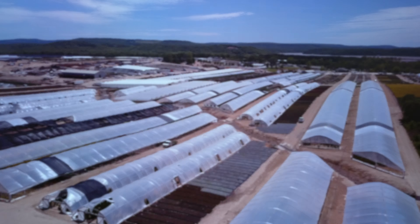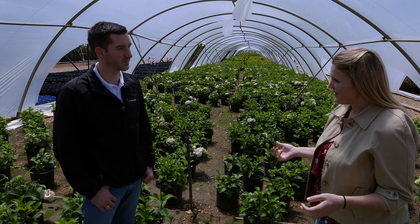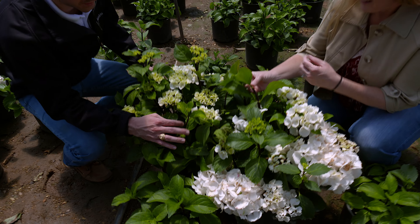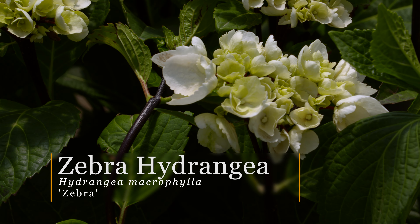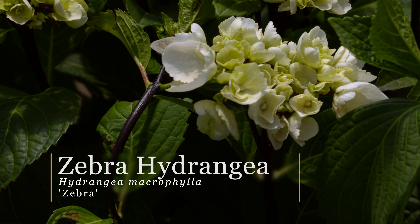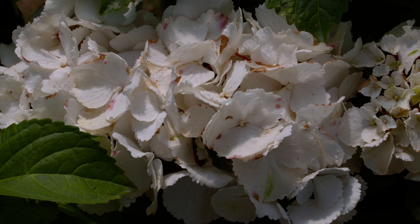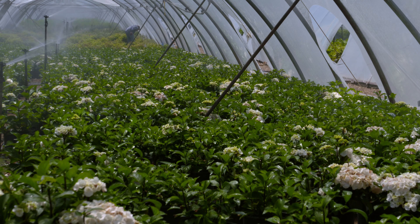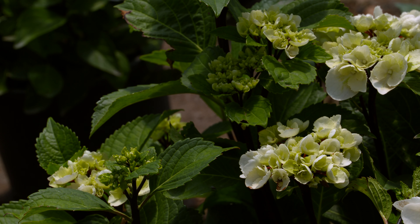We are here with Eric Clark at Greenleaf Nursery in Tahlequah. Eric, you've got some interesting shrubs to show us today. This is one of our newer hydrangeas that we'll be introducing spring of 2018. This is going to be called Zebra Hydrangea — for good reason. It's going to have a nice black stem offset by a large white bloom that puts on each spring. This one was bred in Europe, and there's a full line coming along behind it as well.